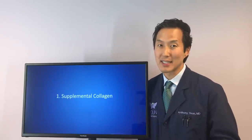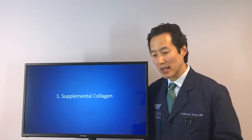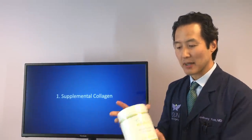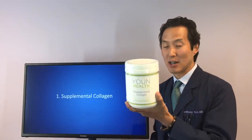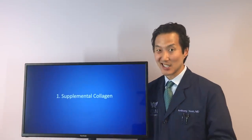Unfortunately for vegans and vegetarians, there isn't much of an option here. Our Youn Health supplemental collagen is bovine-based — so it's cow-based — and there's no option for vegans or vegetarians in this case.